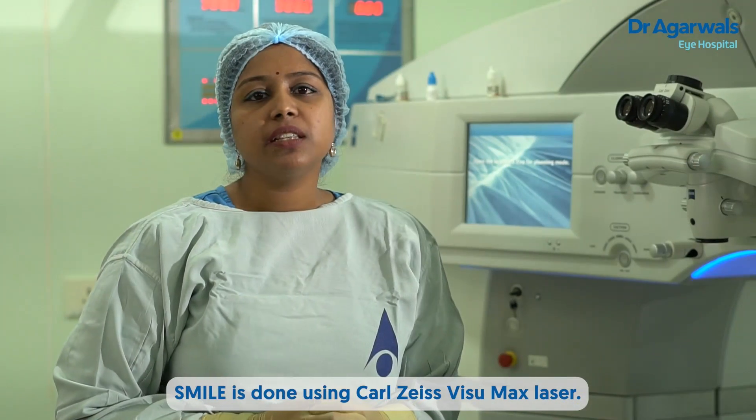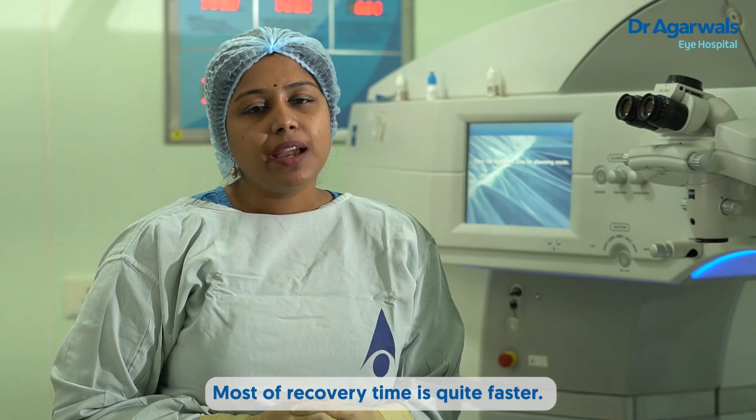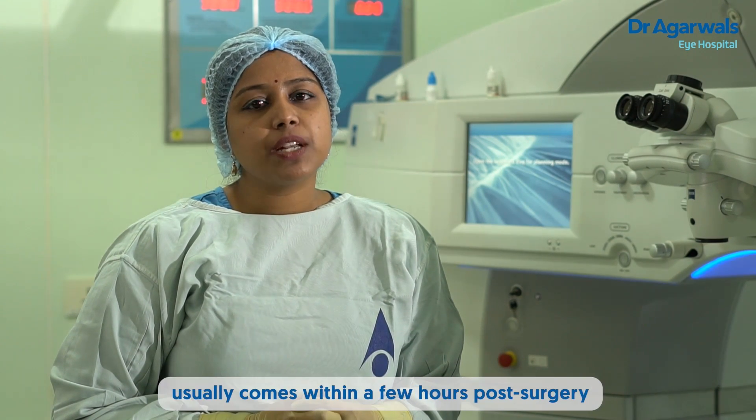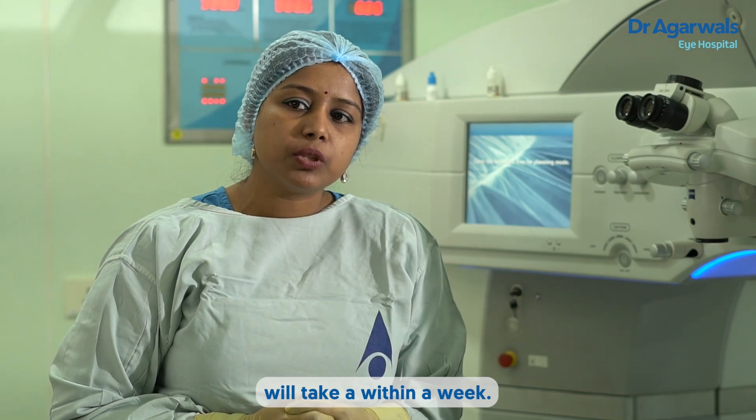SMILE is done using the Carl Zeiss VisuMax laser. The recovery time is quite fast. 80% of the vision usually comes back within a few hours post-surgery, and the maximum recovery of vision is achieved within a week.